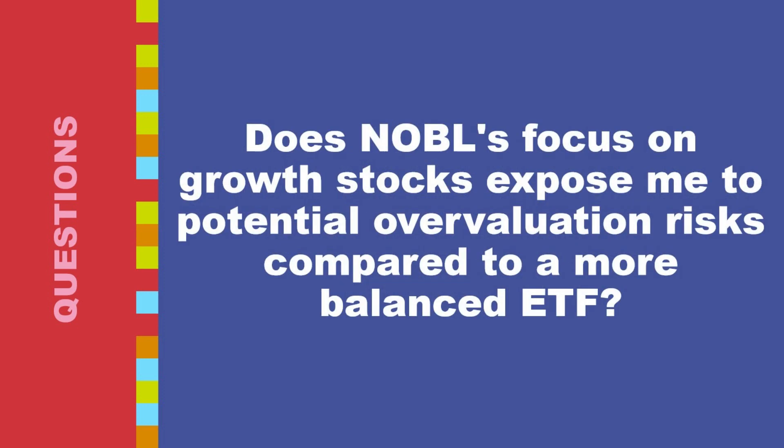Does NOBL's focus on growth stocks expose investors to potential overvaluation risks compared to a more balanced ETF? Absolutely. Growth stocks are expected to experience above-average earnings growth, and investors pay a premium for this potential, which can lead to stock prices becoming expensive relative to their underlying fundamentals. If future earnings growth falls short of expectations, a market correction could cause significant losses for NOBL, especially if its growth stocks are already overvalued.